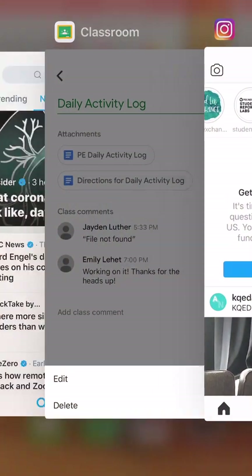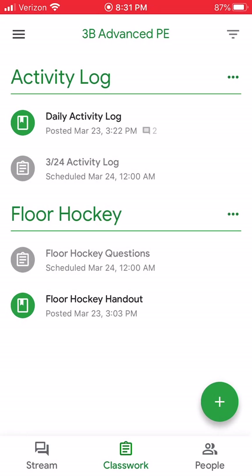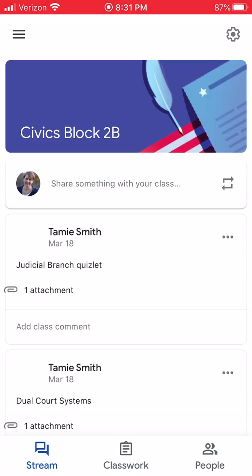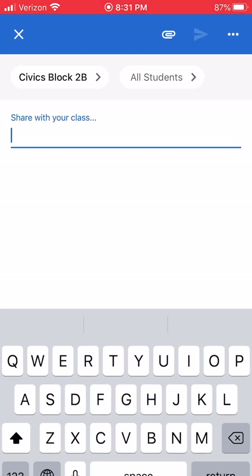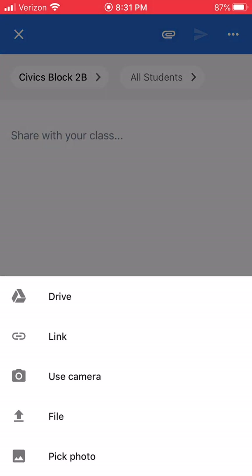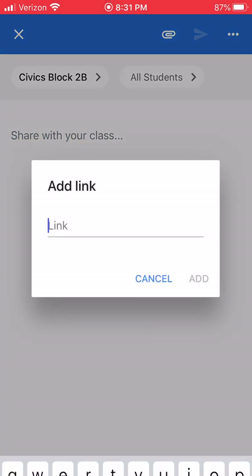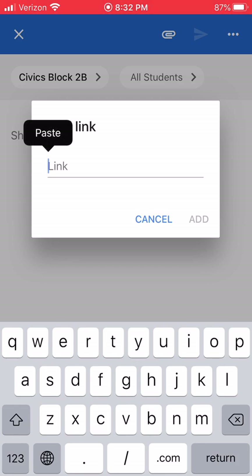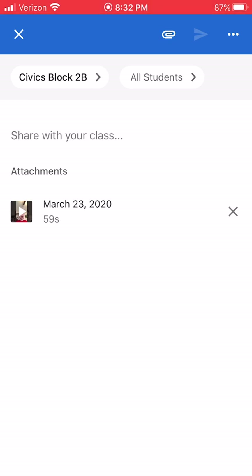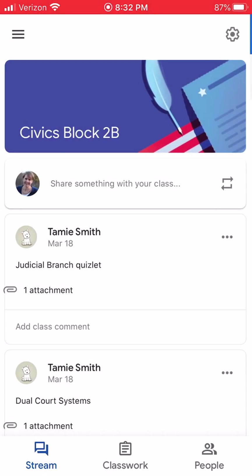The Share option brings me to Copy. I can open up Classroom, go to the Stream, add a link, paste it right there, and it adds it. I did all of this on my phone — I hope this makes sense.